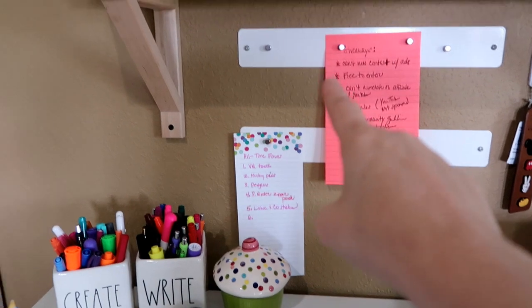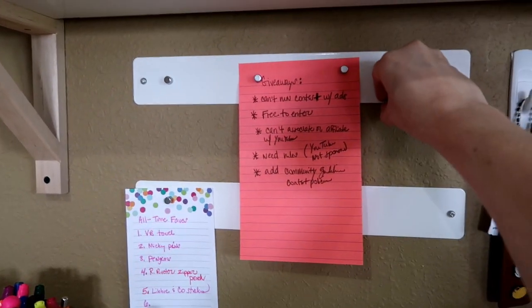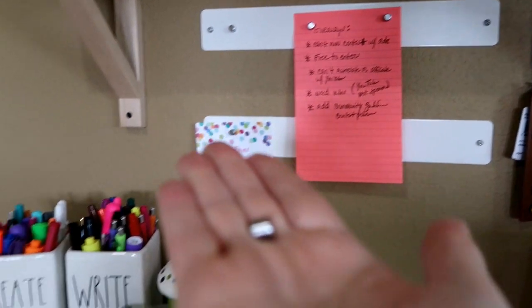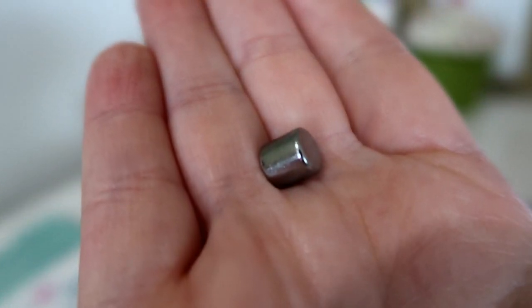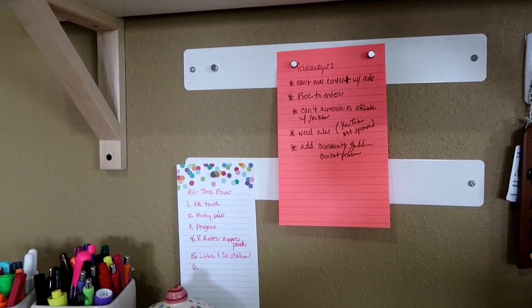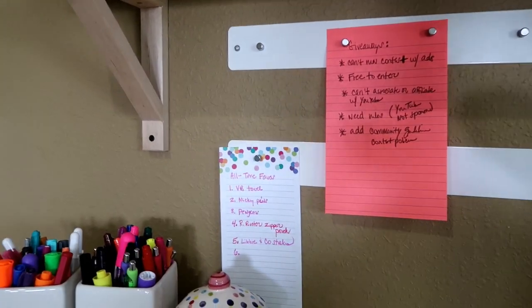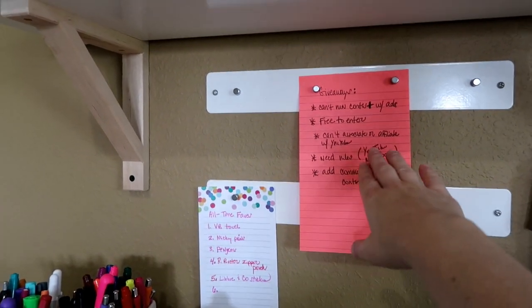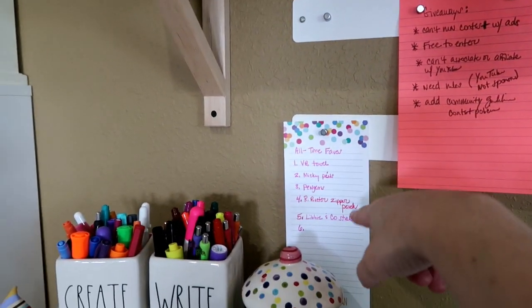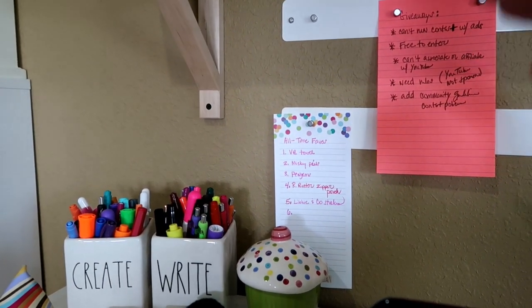Down here are Three by Three Seattle magnetic strips — you can get big ones or these smaller ones with the 'Little Mighties.' These tiny magnets are incredibly strong. They also sent me these magnets, and I already had some of their pieces — two of them are sold at the Container Store but are the Three by Three Seattle brand. Right now I have giveaway information and my all-time favorites list started on them.